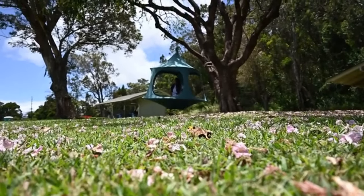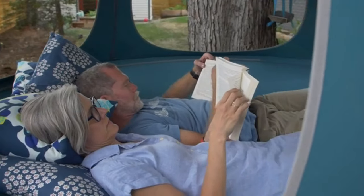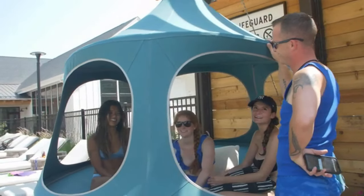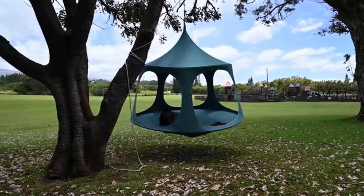Thanks to your feedback, our latest model is bigger and more open than previous models, while keeping the same shaded hammock that we all love. The canopy is great for both hanging out in the park, patio, or at the beach.